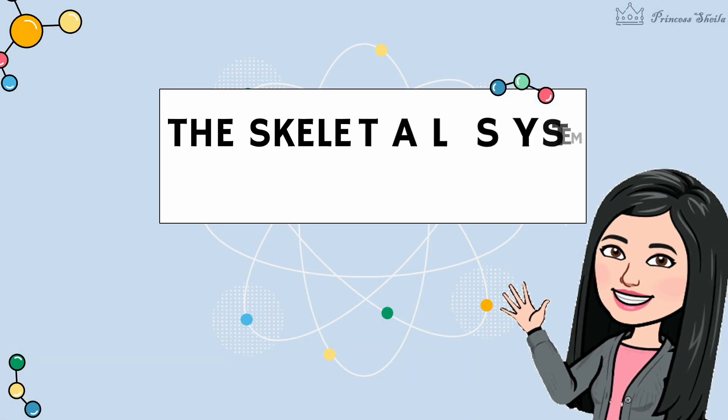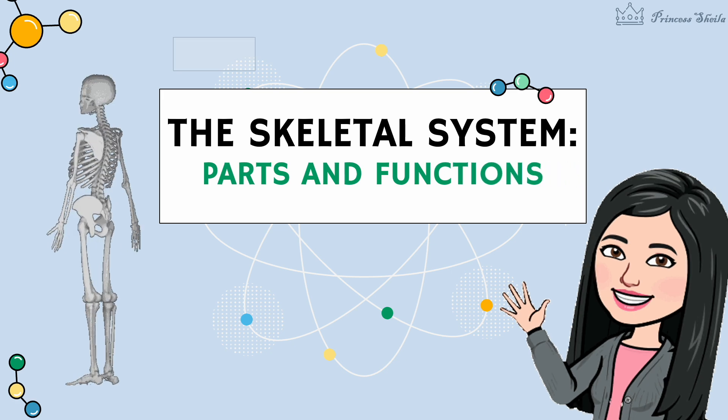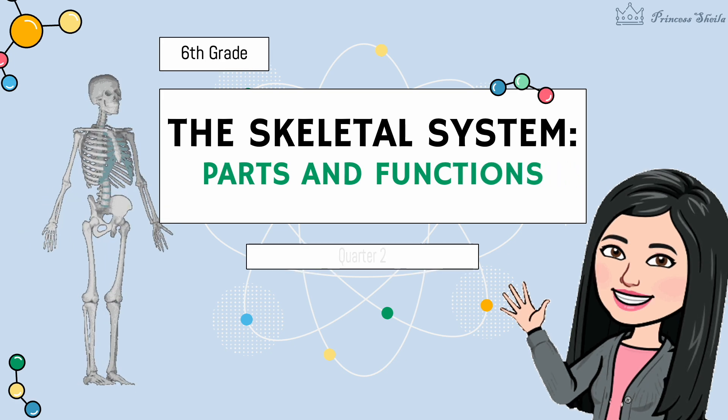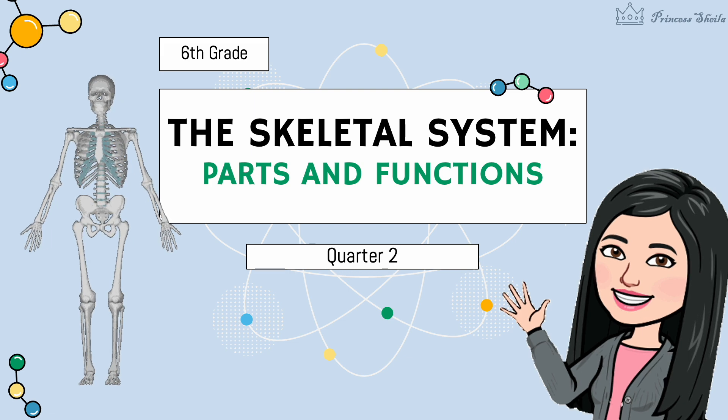Hello. It's nice to see you again. For today's lesson, we will learn about the parts and functions of the skeletal system. Let's begin.